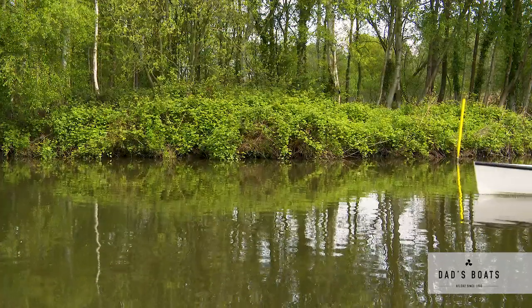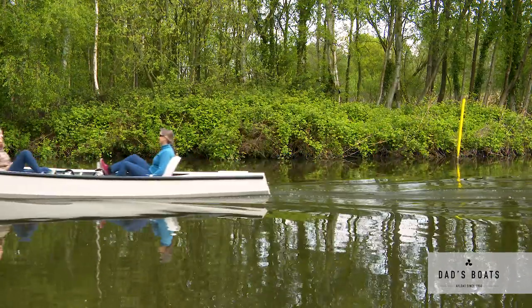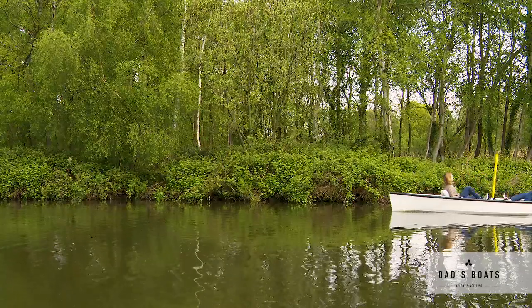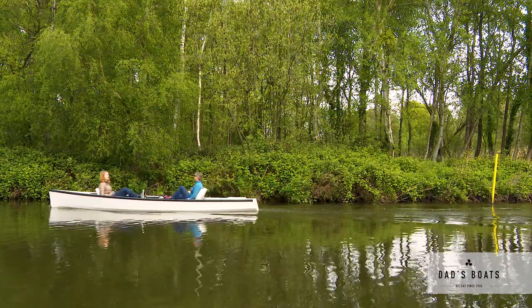People are always looking for something new and something different, and the pedal boat offers that unique kind of experience. Here at Dad's Boats, over the last few months we've been developing a new model of the pedal boat. This model is a paired-back version of what we've done so far. It's particularly aimed at the boat hire market, but not exclusively so, and what we've done is kept the basic experience the same.